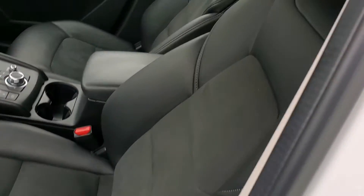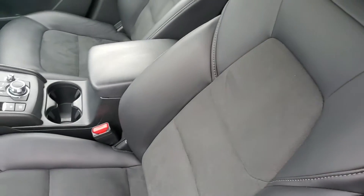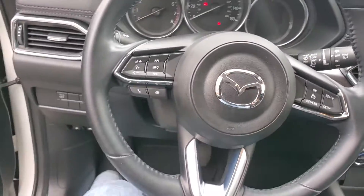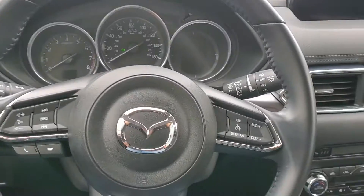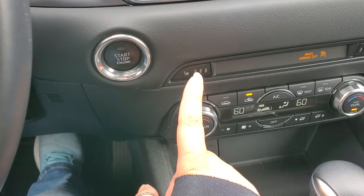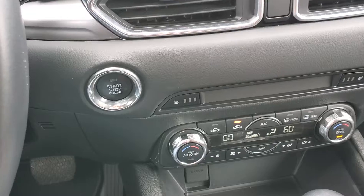Power adjustments for the seats. Synthetic leather throughout, and you have suede where you sit so it doesn't get super hot in California. The door shuts very solid. This is a keyless start, and this is your heated seats.